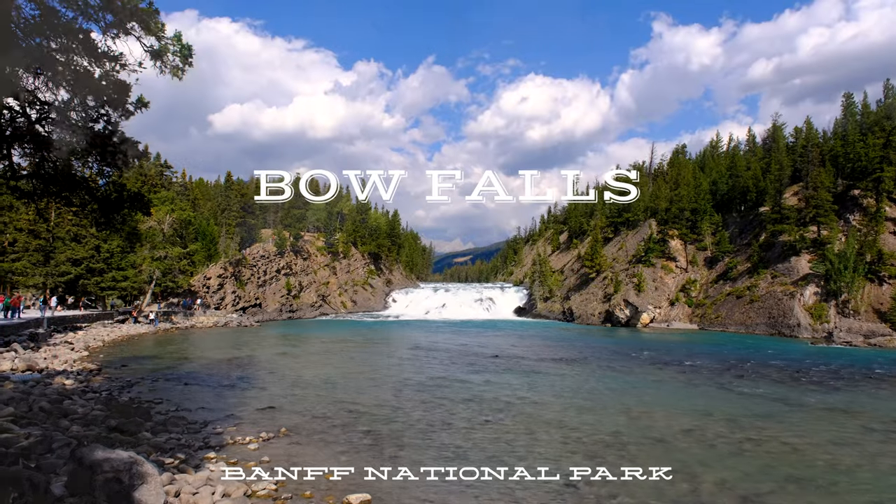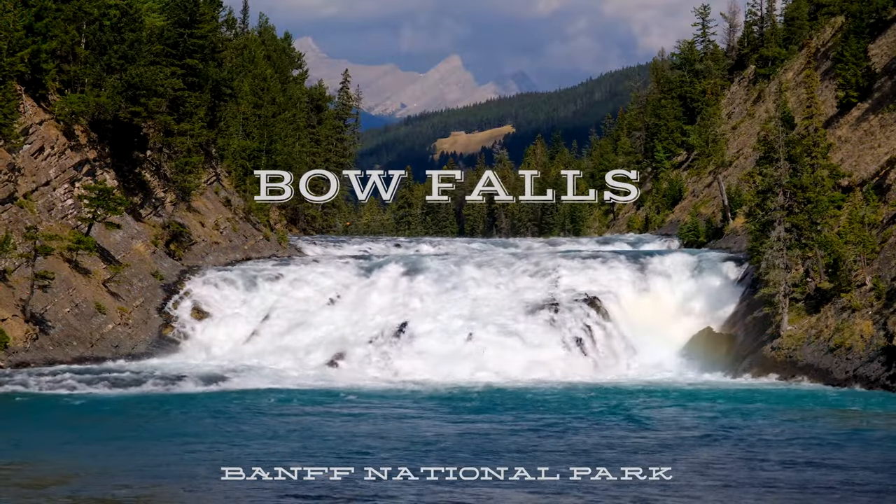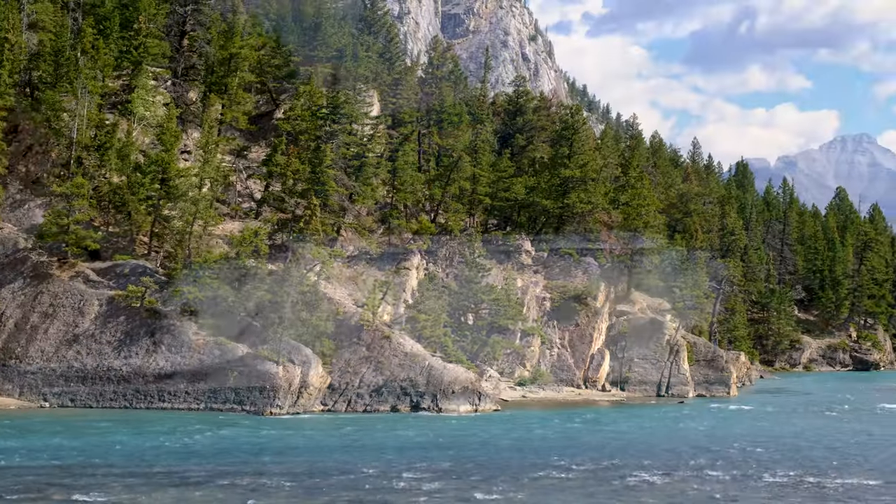Beneath the Banff Springs Hotel is yet another popular tourist place for photos: Bow Falls.